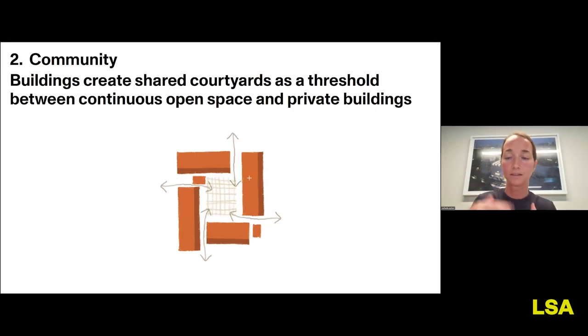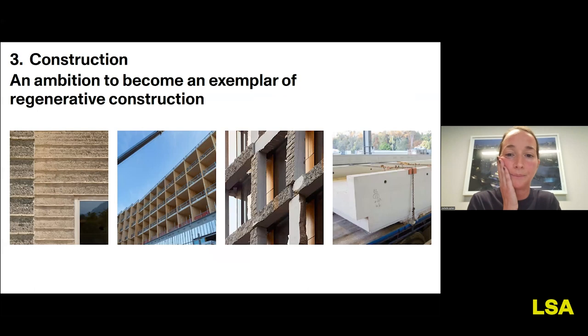People living in buildings that form the edges of the central courtyard may feel more ownership of that space. At the smallest scale is the building core community. Regarding construction, during the competition the team researched how to minimize embodied carbon, looking into masonry, timber, and materials appropriate to the Canberra and Australian context. They found that the most sustainable options at the time were rammed earth and geopolymer concrete.